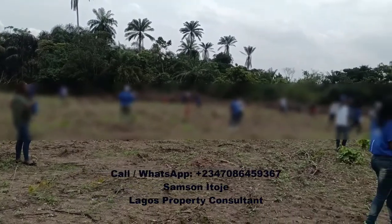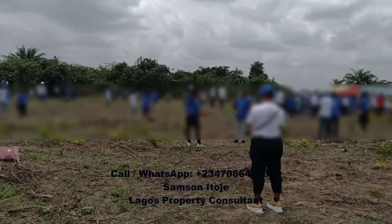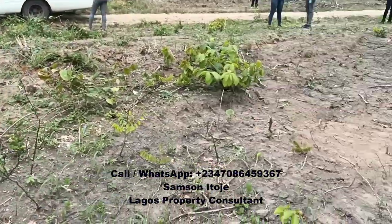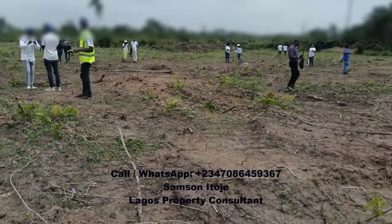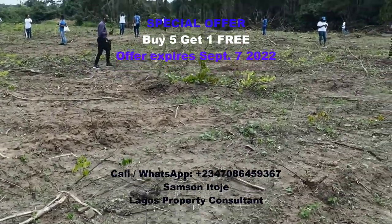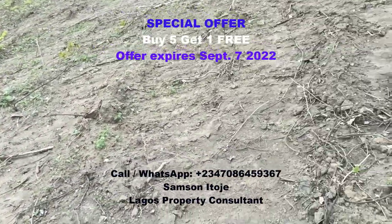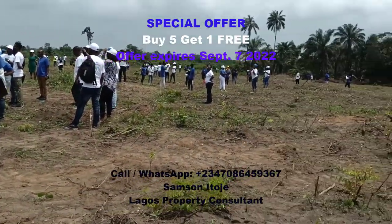Please know that the prices I just quoted are pre-launch prices. These pre-launch prices expire on September 7th, and new prices will take effect from September 8th. So I encourage you to buy now at this pre-launch price before the price goes up. Also, the company that owns this estate is running a special promo: buy five plots, get one free. This special offer also ends September 7th.